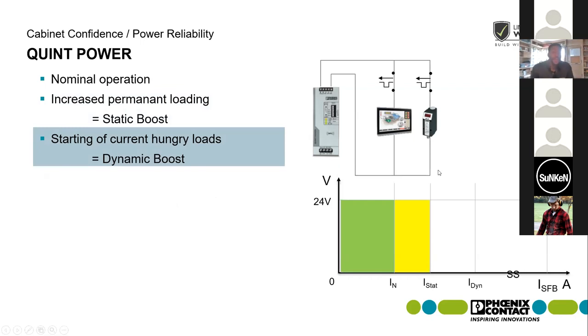The Quint line also has the capability of dynamic power boost, which allows it to provide up to 200% of the nominal rating for up to five seconds. So when starting a motor, pump, or current-hungry load, you have that power reserve capability in the power supply to get that done with no issues or worrying about harm happening to the DC bus.